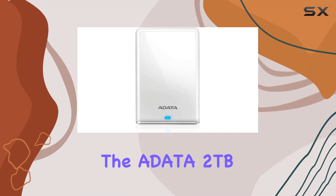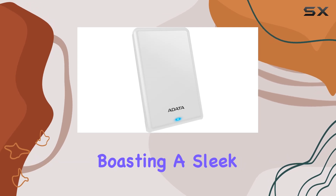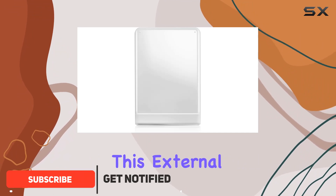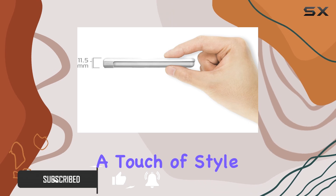Today, we're diving into the Adada 2TB HV620S Slim External Hard Drive. Boasting a sleek design with a thickness of just 11.5mm and a crisp white finish, this external hard drive not only offers ample storage, but also adds a touch of style to your tech setup.